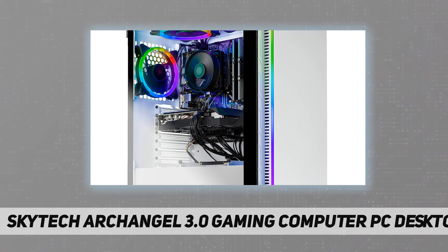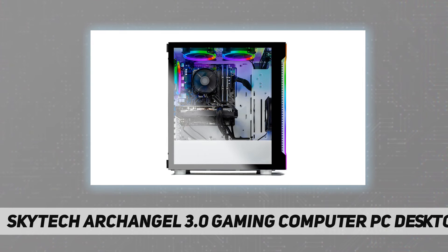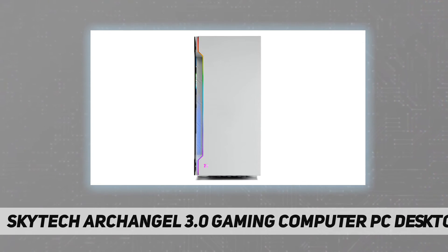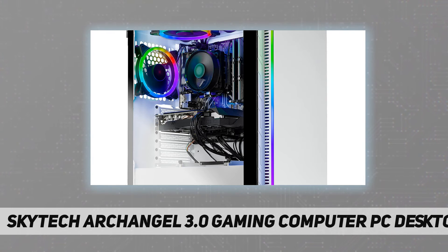AMD Ryzen 5 3600 6-core 3.6 GHz CPU, 1 TB SSD, GeForce RTX 3060 12 GB GDDR6 graphics card, 16 GB DDR4 3200 MHz gaming memory with heat spreaders, Windows 10 Home 64-bit, 802.11ac Wi-Fi, no bloatware. Graphic output options include one HDMI and one DisplayPort.